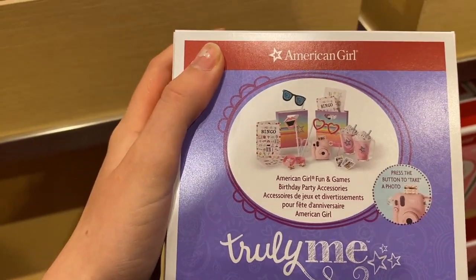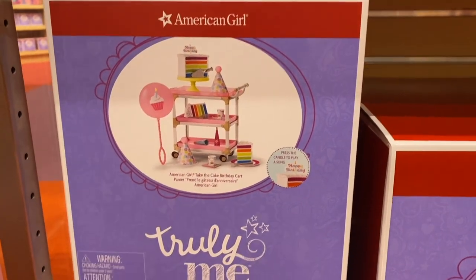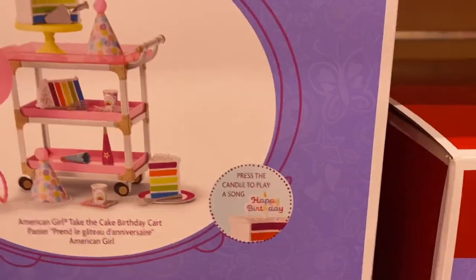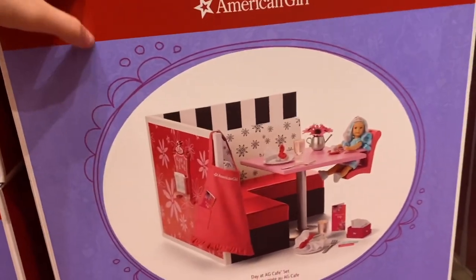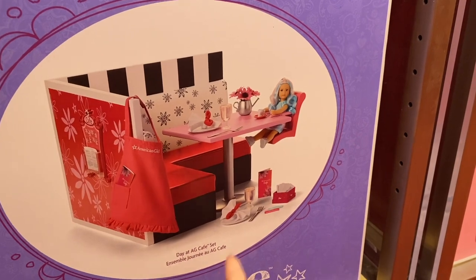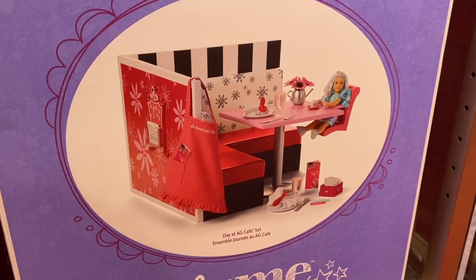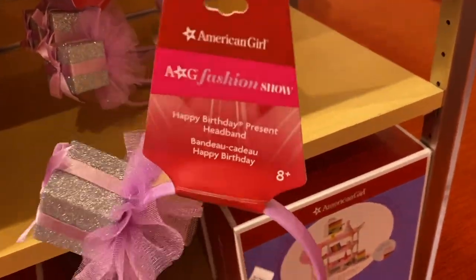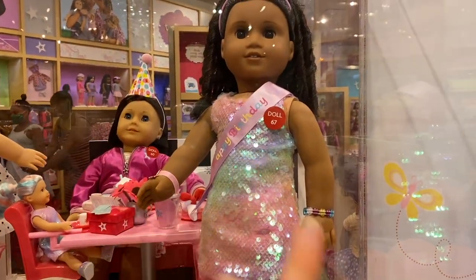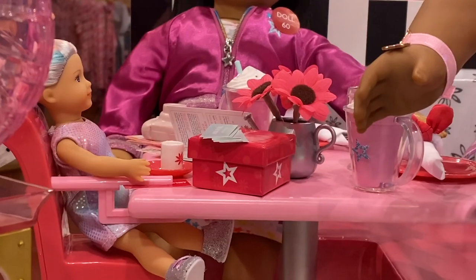There are five sets included in the bundle. The first is the American Girl Fun and Games Birthday Party Accessories — it has some really cute pieces, including an adorable polaroid camera. Next is the American Girl Take the Cake Birthday Cart, which is a three-level cart with cake, hats, a balloon, and birthday-related items. Apparently if you press the candle on the cake it plays a song. Then there's the Day at AG Cafe set — the main piece has the table, cafe menus, plates, and the mini doll. They also have a Happy Birthday Present headband for girls. I also noticed they have a super mini version of the cup and saucer.